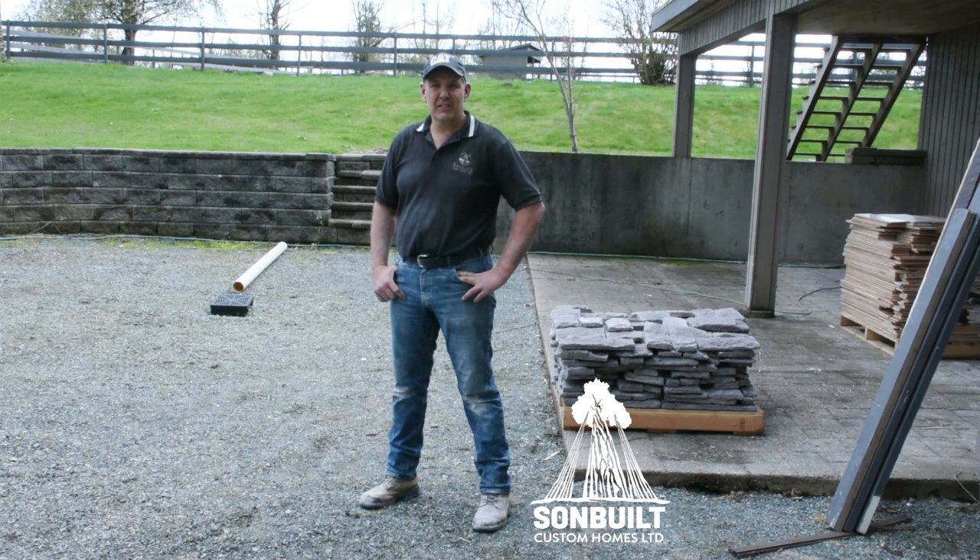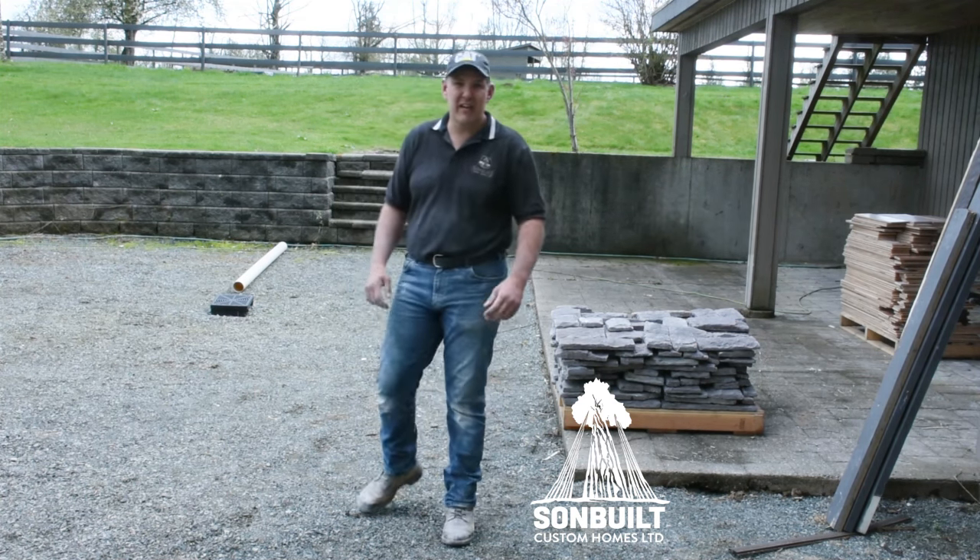Jonathan Zierke here for Sun Built Custom Homes and another episode of New Homes Built Right. Today we're out here at our Fraser Valley Home Demolition Project where the theme of this project is Reuse, Recycle and Repurpose. As you can see, I'm covered in dust.